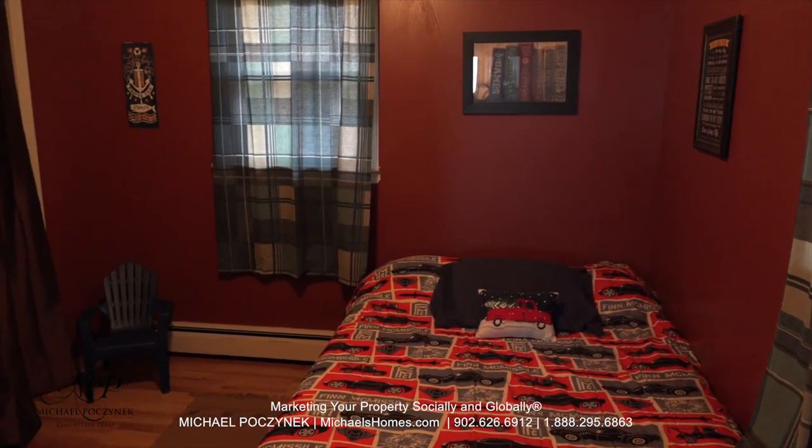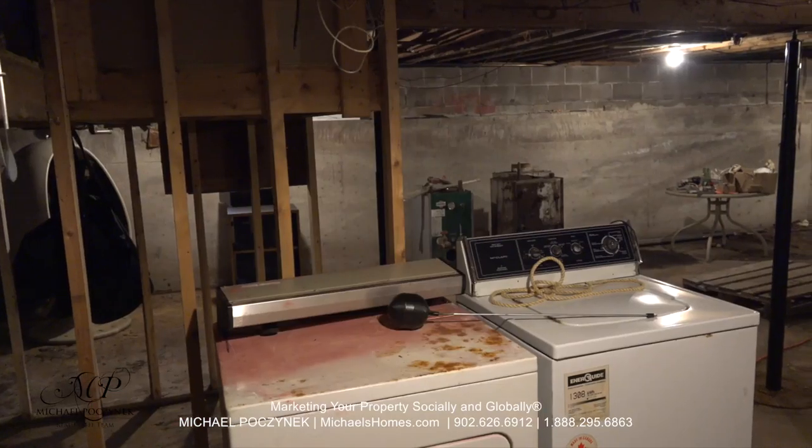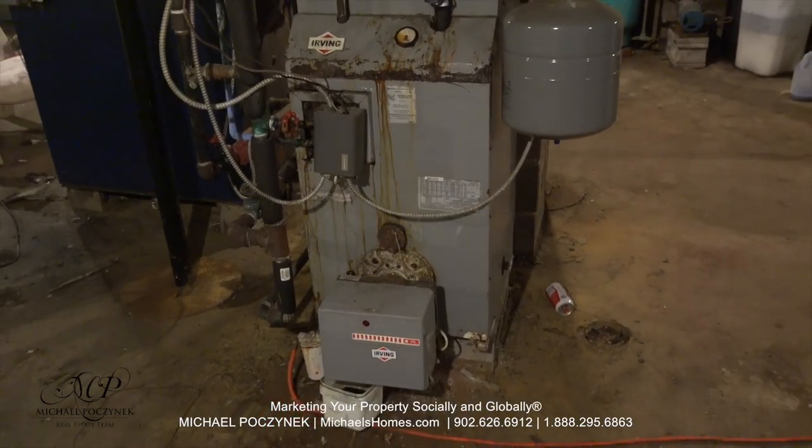Bedroom number two would be located in the back right-hand corner of the house, looking out to the backyard. The basement is large and spacious — we have two furnaces, one oil burning and one wood burning.